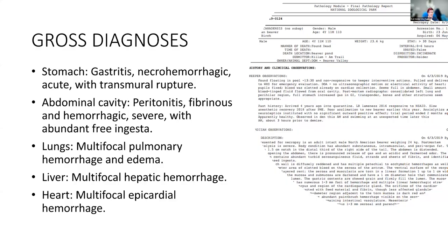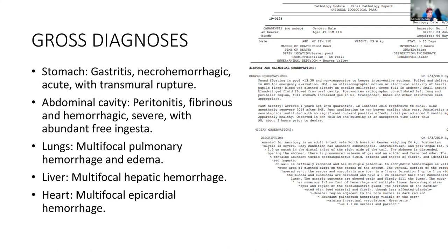Our gross diagnoses were: necrohemorrhagic gastritis, transmural rupture of the stomach, fibrinous and hemorrhagic peritonitis, and multifocal pulmonary hemorrhage and edema with serosanguinous fluid on cut section. Hepatic hemorrhages and epicardial hemorrhage were also noted.